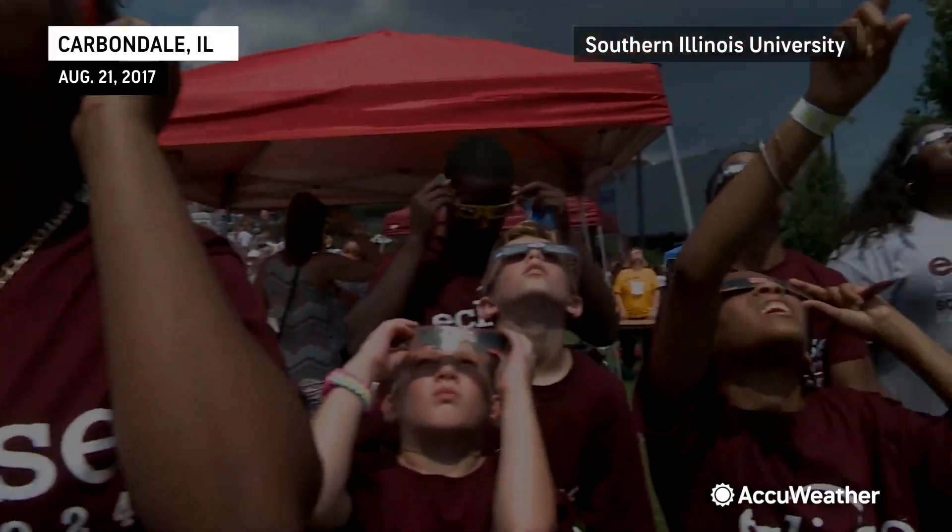During Saturday's eclipse, however, that will not be the case, because the sun is always visible. So during the entire thing, you will need to look with eclipse glasses or solar filters.